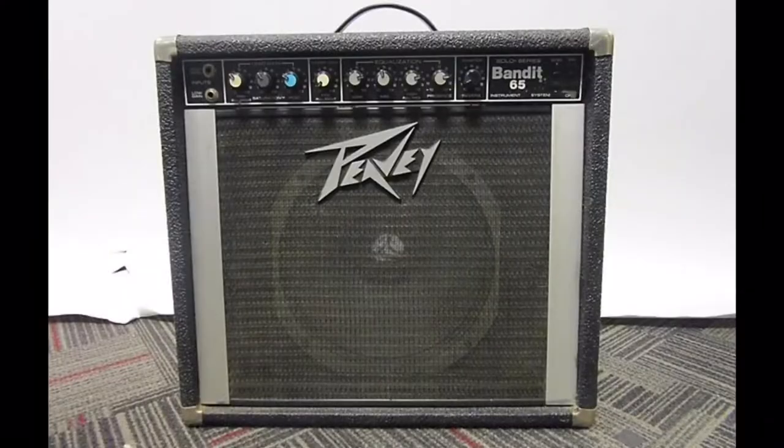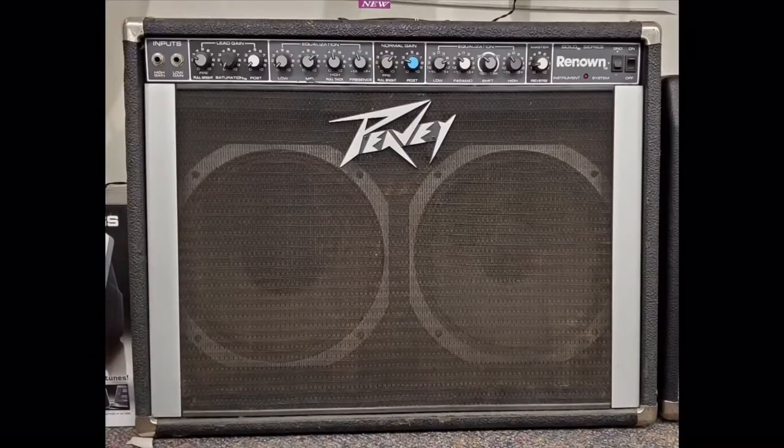My very first guitar amp — I was around 16 years old, and this was in the 90s. I had a Peavey Bandit 65. Those amps have actually gotten a lot of attention over the past couple of years because steel guitar players and country players like them — they have a good clean channel and sound well with pedals. I also had a friend, Arthur Albanese, who I played in a band with, and he played a Peavey Renown.